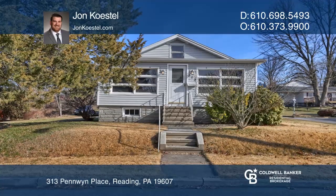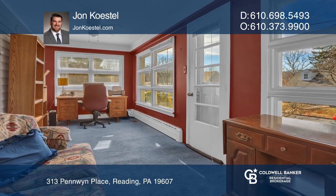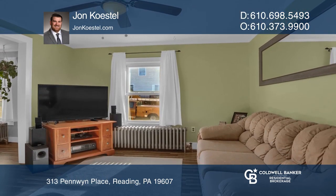Welcome to this beautiful three-bedroom, one-bath, single-family home in Governor Mifflin School District. You will notice the beautiful sunroom, which creates extra living space.